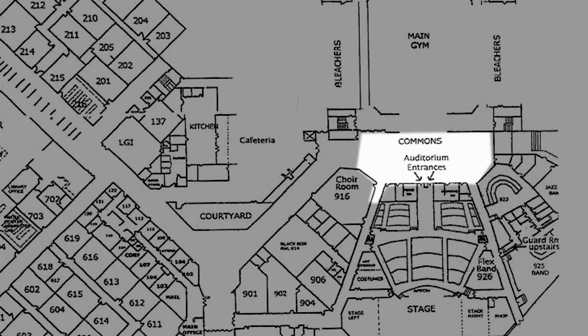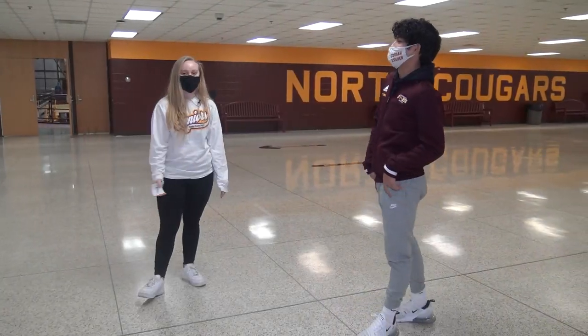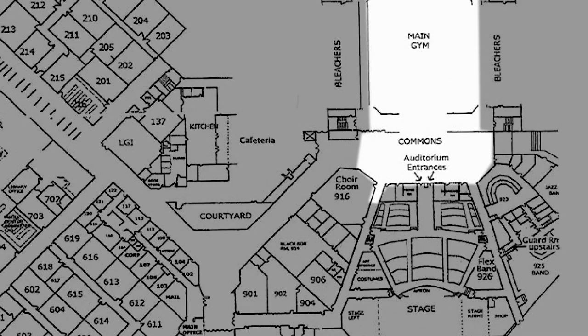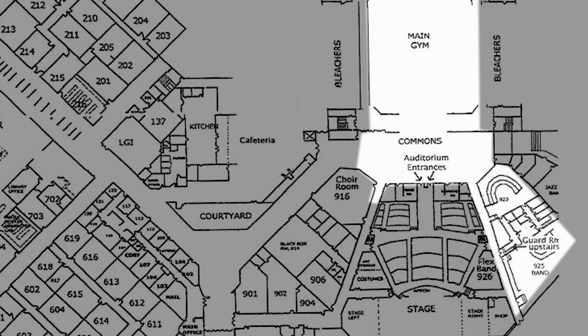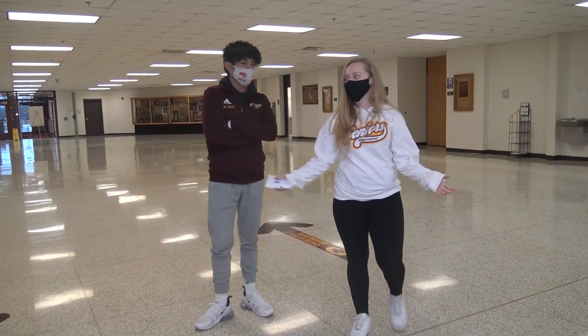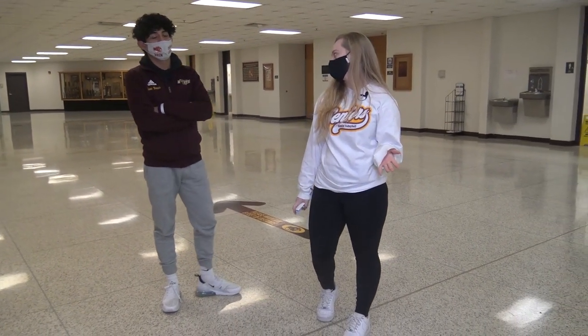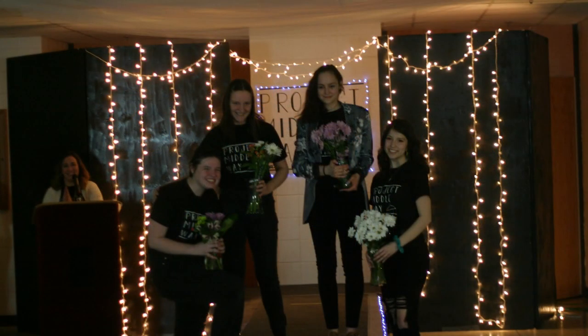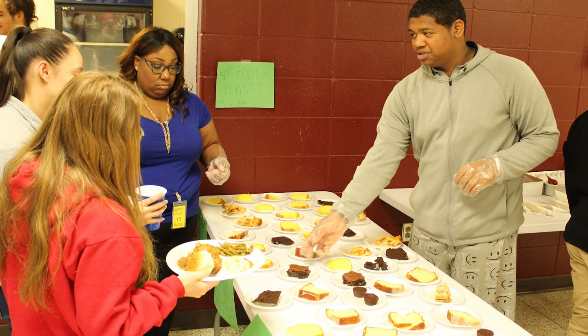We just left the 900s and now we're in the commons, which leads to the gymnasium. Around the corner we have the band hallway and then the cafeteria. The commons is where every morning people get off the bus and socialize — just like the fishbowl. There are also a lot of fairs set up here sometimes, as well as in the gym.